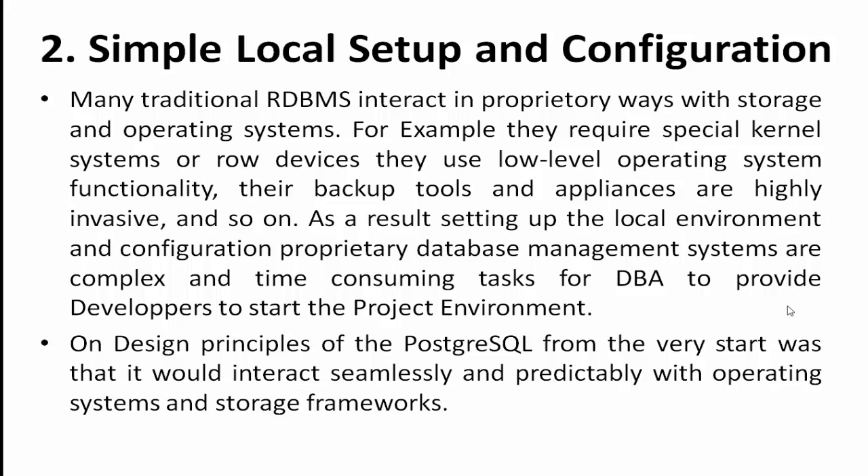Many traditional DBMS products interact in proprietary ways with storage and operating systems — for example, requiring special kernel settings or raw devices, using low-level OS functionality, and using highly invasive backup tools. As a result, setting up a local environment for proprietary database systems is a complex and time-consuming task for DBAs. PostgreSQL was designed from the start to interact seamlessly and predictably with operating system and storage frameworks.